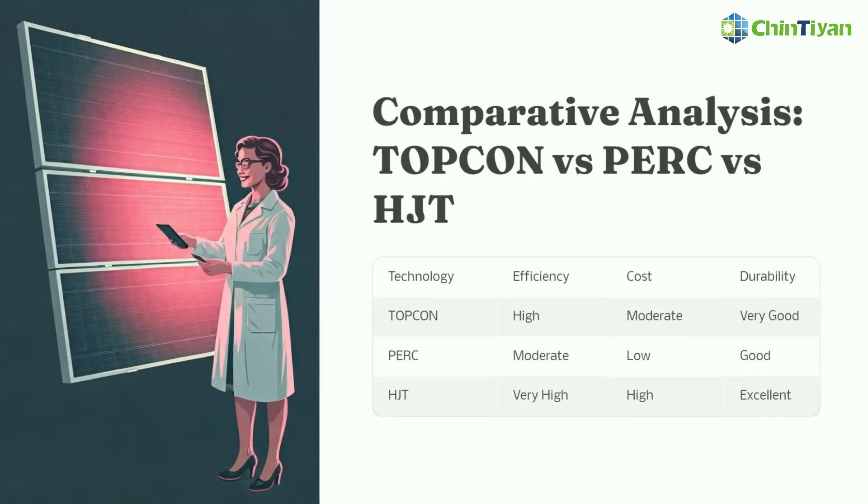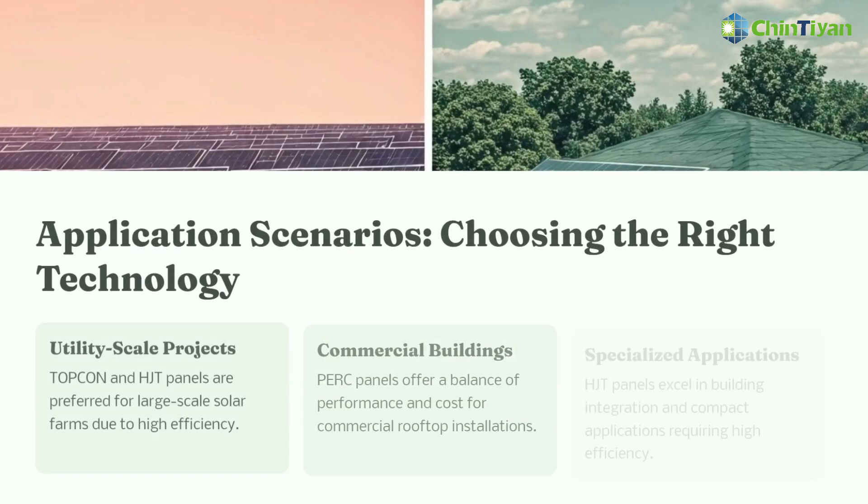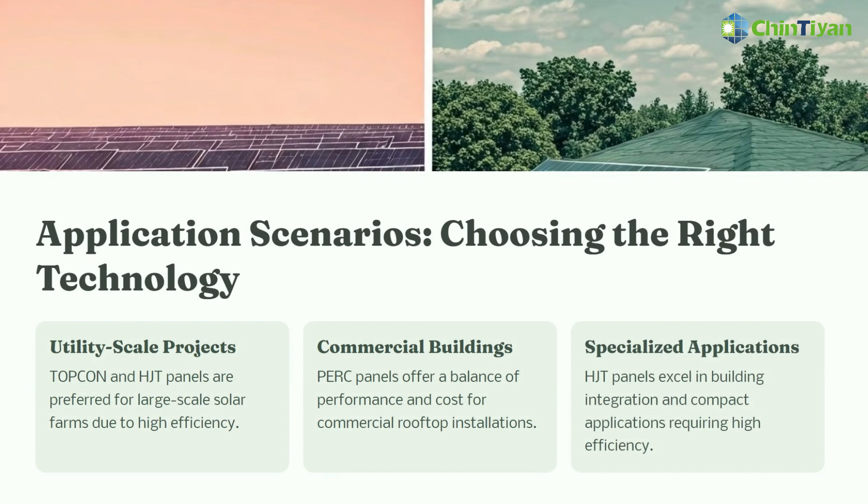We can use a chart to explore the characteristics of these three solar panel technologies. Accordingly, it is recommended to choose the most suitable solar panel based on different application scenarios.